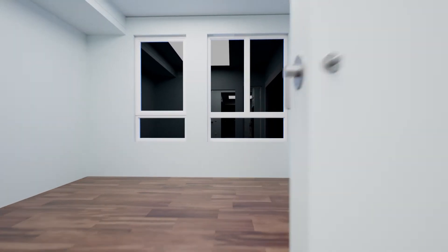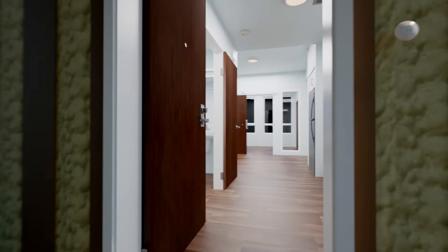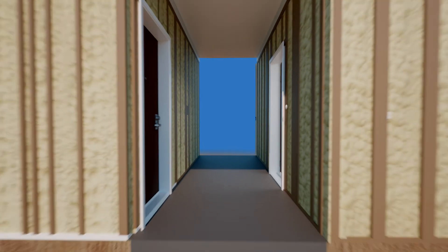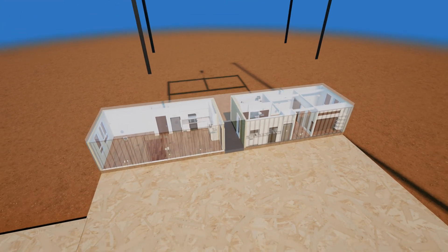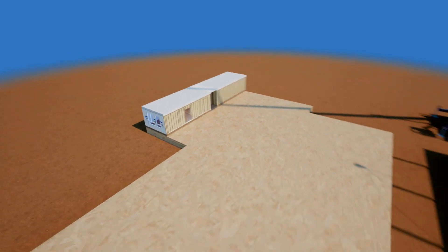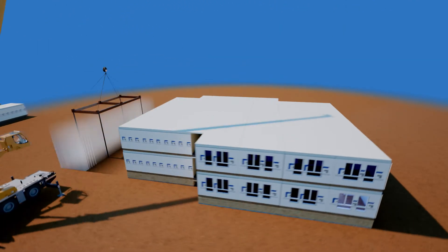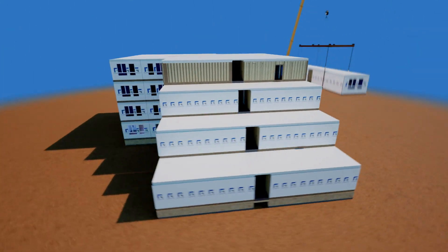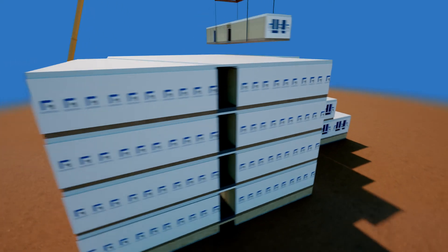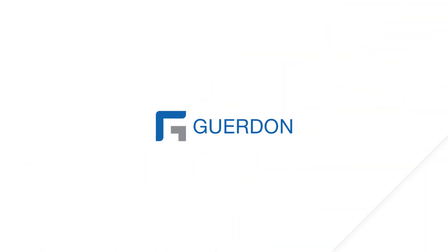Gurdon has the unparalleled experience, capacity and expertise in the volumetric modular space. Team up with us for your next project. Learn more at Gurdon.com.